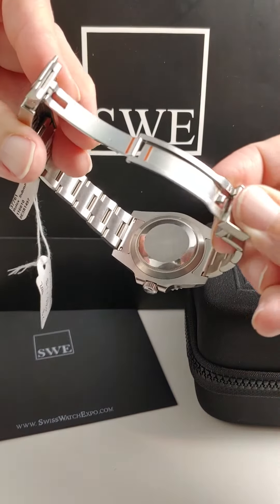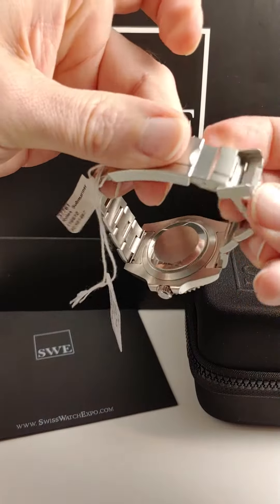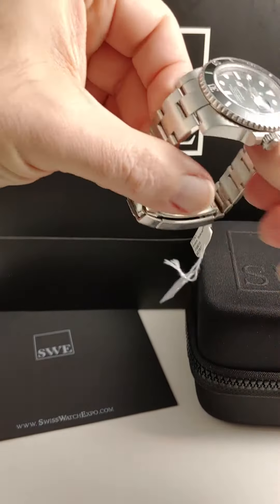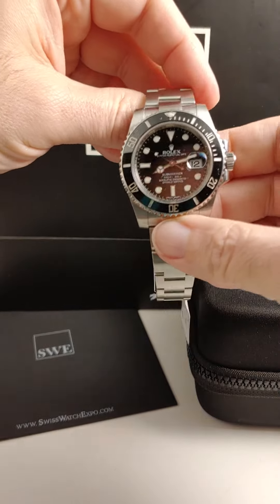When you open it, you can see it's a really nice heavy duty clasp and it really closes with a lot of confidence, but there is nothing that they could improve on with this watch.